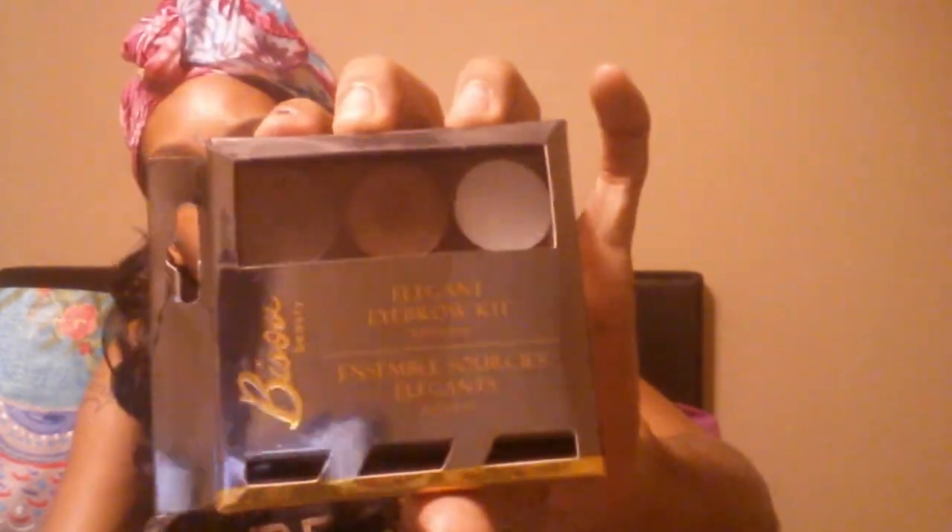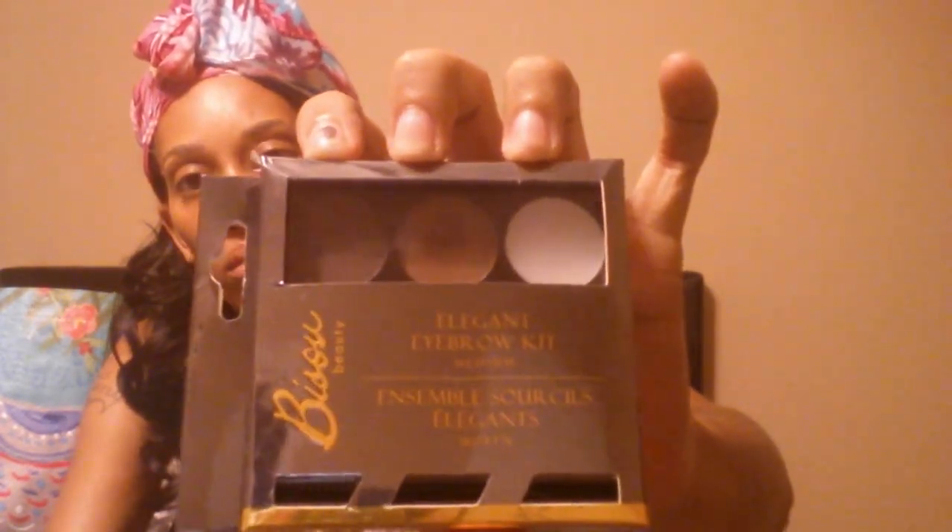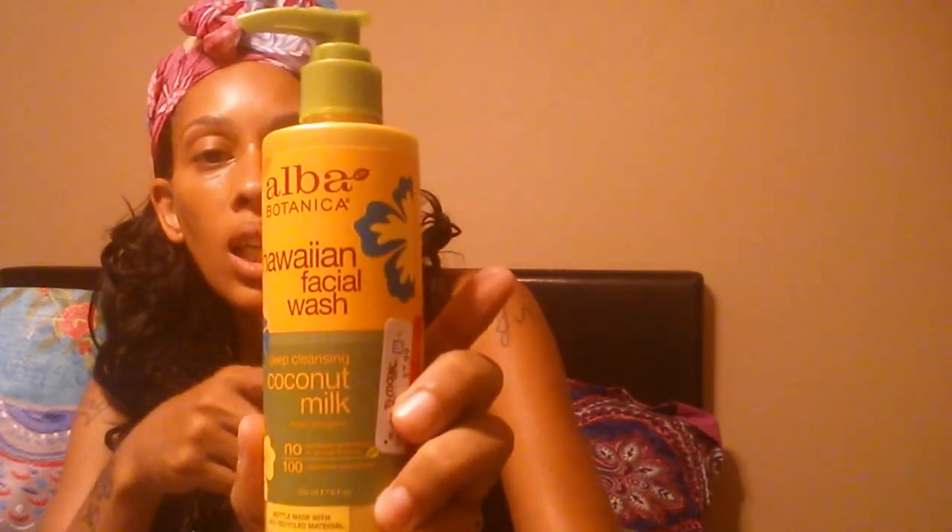I also grabbed this brow kit in the medium color and this one was $2.99 - it comes with gel and two-color brow powder. I also grabbed another one of the coconut milks for $4.99, which I previously purchased from Marshalls and they also had theirs marked down to $4.99. I grabbed a Bare Minerals lip balm in Pop Passion and this was $4.99.